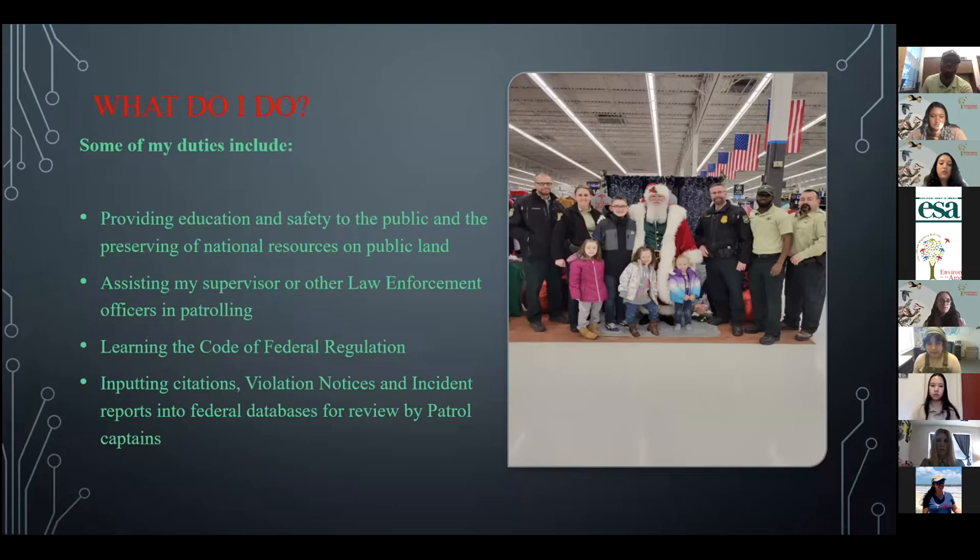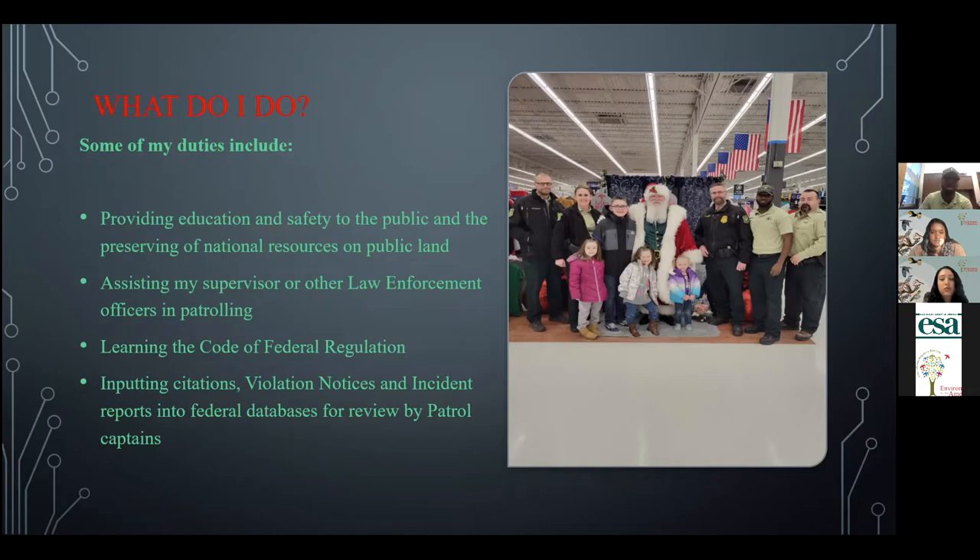Some of the things I do as a law enforcement trainee with the United States Forest Service include providing education and safety to the public while preserving national resources on public lands. I assist my supervisor with patrolling — by vehicle, hiking, walking, ATV riding, OSV riding, and all kinds of patrolling through the mountains and forest. We also learn the Code of Federal Regulations, which is how we enforce federal laws. And I spend a lot of time inputting citations, violations, violation notices, and incident reports into our federal databases for review by captains for approval.